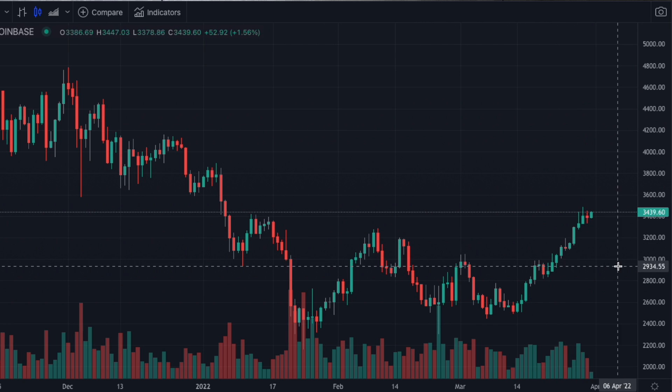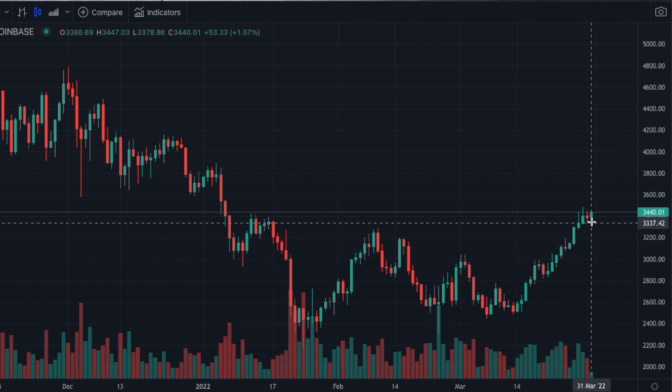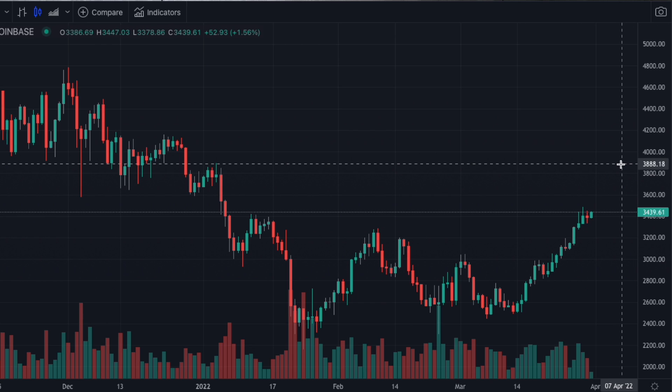We're going to wait and see what happens. We would like it to pull back for a few days, giving us a higher low, or maybe go sideways for several days, waiting to trade the breakout. But that's what we're waiting for right now.